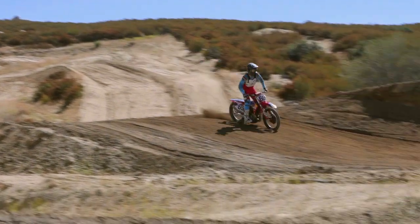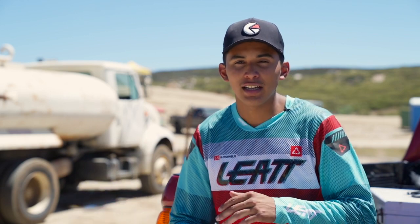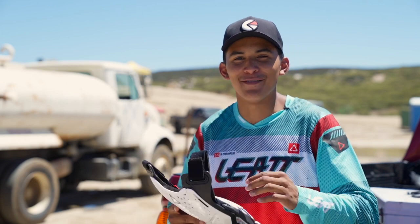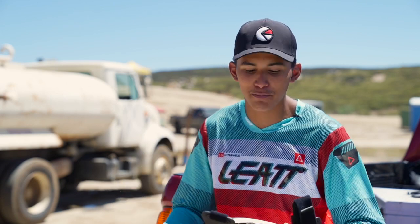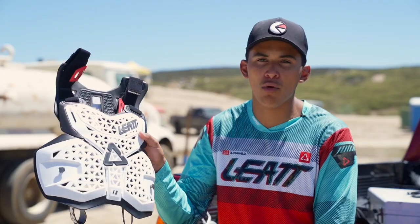Another really awesome quality about this Liat 1.5 Chest Protector is you can wear it over or under your jersey. Me personally, I don't like my nipples being rubbed raw, so I'm an over the jersey kind of guy — my Hershey kisses will get rubbed raw if I put this thing underneath — but you can wear it either way. Make sure you guys check out the Liat 1.5 Chest Protector, and thanks for watching.